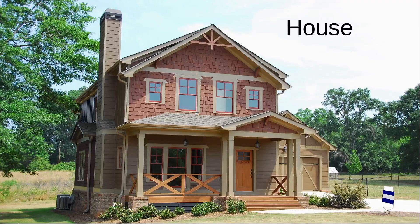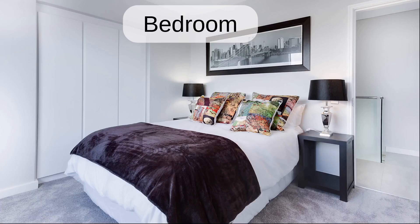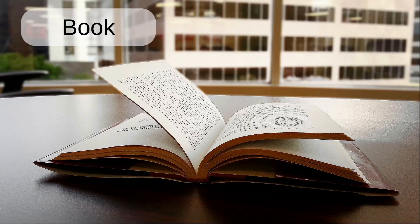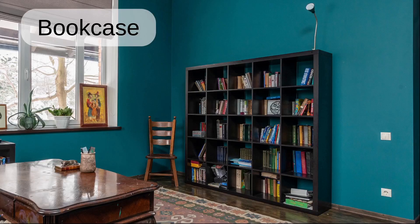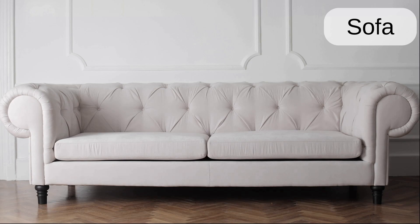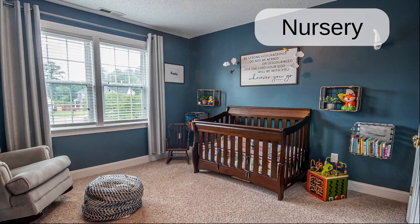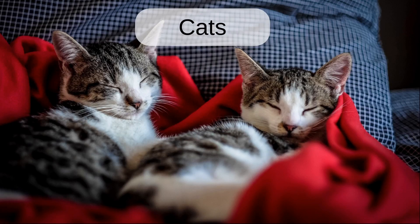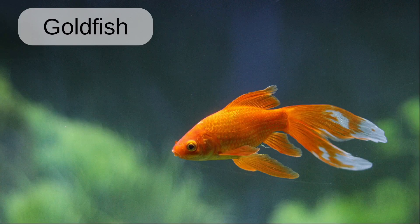House. Bedroom. Table. Book. Bookcase. Sofa. Nursery. Cat. Cats. Goldfish.